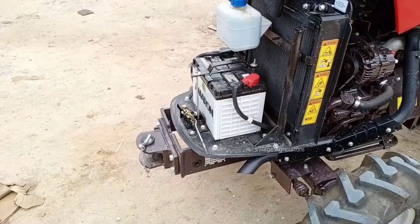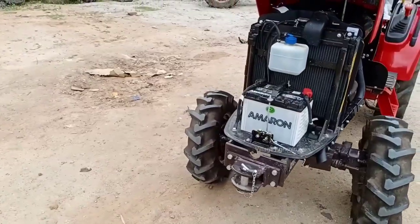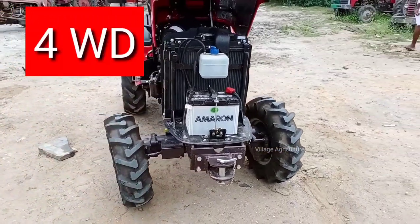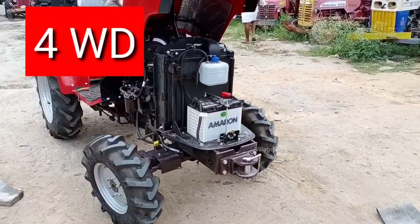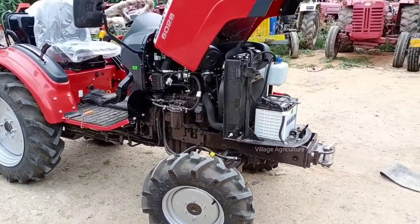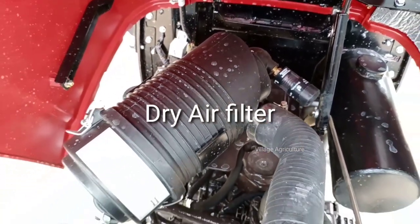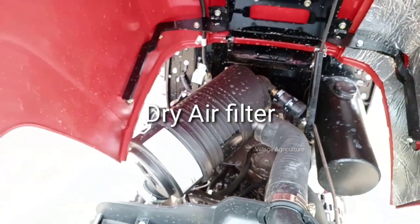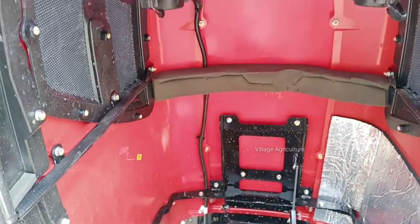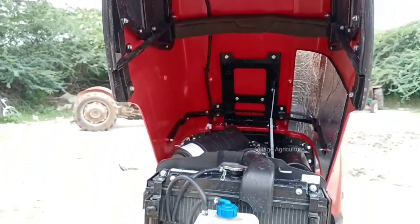It has MF tires, a four-wheel drive option, and a dry air filter. The gearbox is a partially synchromesh type.